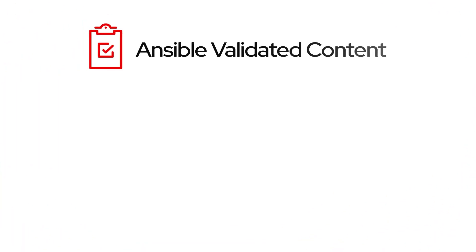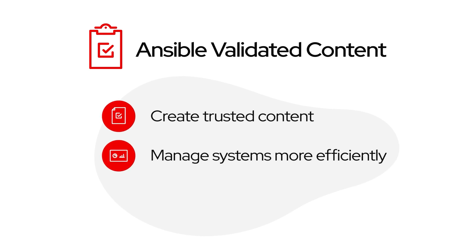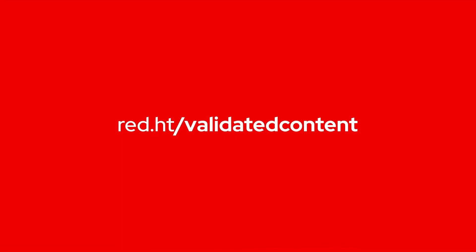With Ansible validated content, I can use content that I trust, manage our systems more efficiently, and scale our automation faster. And it can do the same for you. Learn more — contact us today.